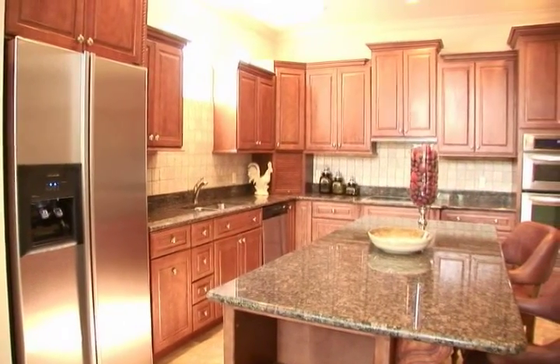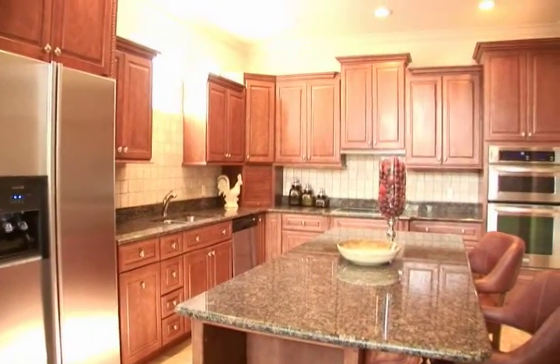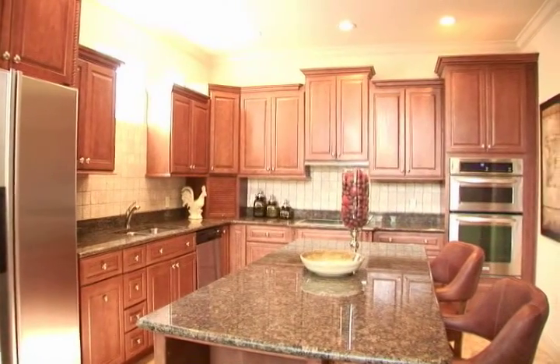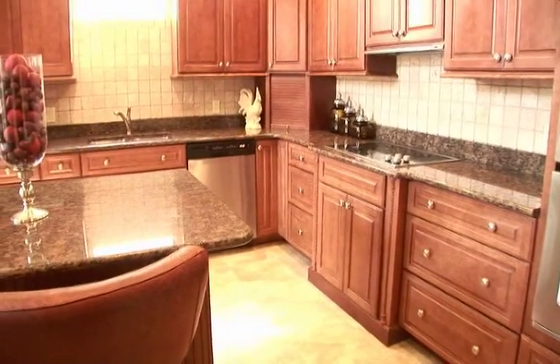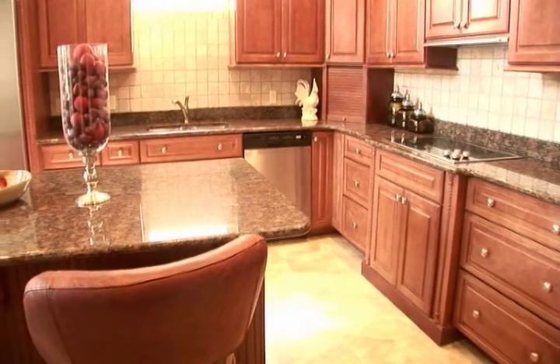The accoutrements of the spacious kitchen include top of the line stainless steel appliances, granite countertops, as well as cabinet doors and drawers custom crafted from maple and offered in a variety of both glazed and unglazed finishes.